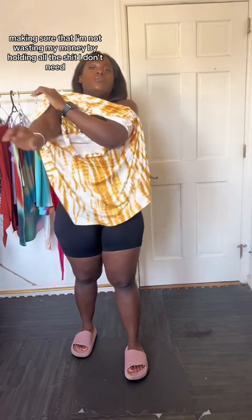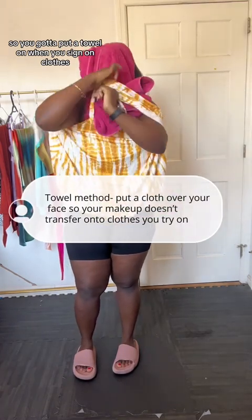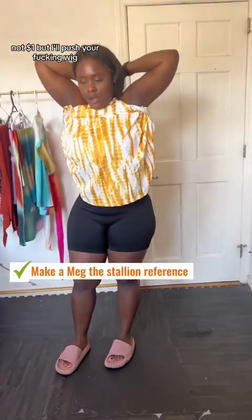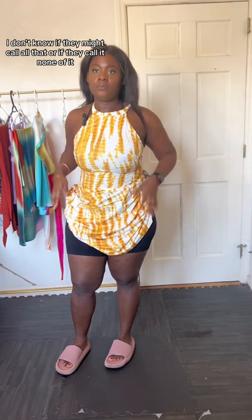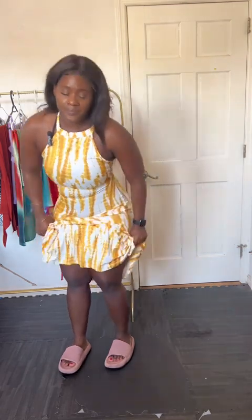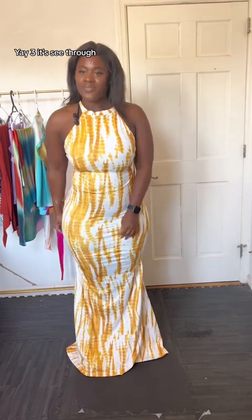This felt like a very safe way to try yellow, so we're gonna try it on. This has to fit — I feel like I don't even need to validate that, but I want to make sure I'm not wasting money by holding onto stuff I don't need. Y'all know the towel method, right? When you have makeup on your face you gotta put a towel on to protect your clothes while you pull the dress over your head.